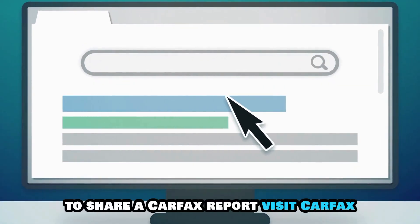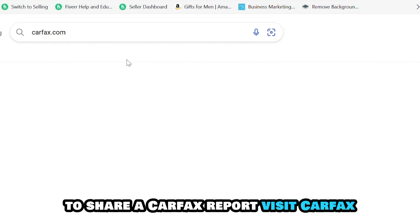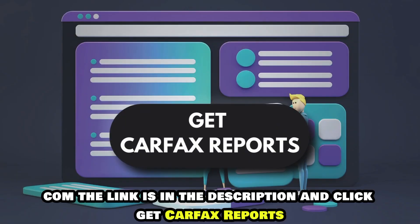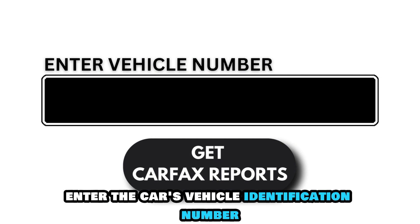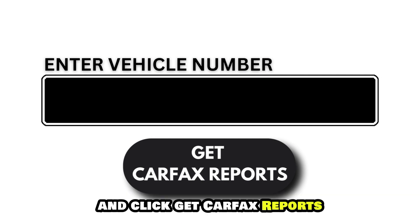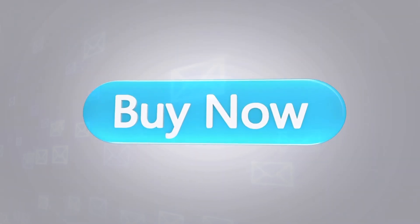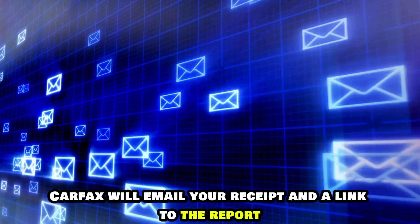To share a Carfax report, visit carfax.com — the link is in the description — and click Get Carfax Reports. Enter the car's vehicle identification number and click Get Carfax Reports. Next, enter your payment details and click Buy Now. Carfax will email your receipt and a link to the report.